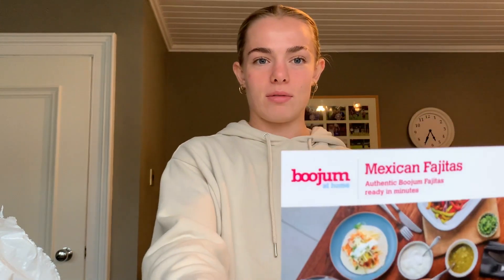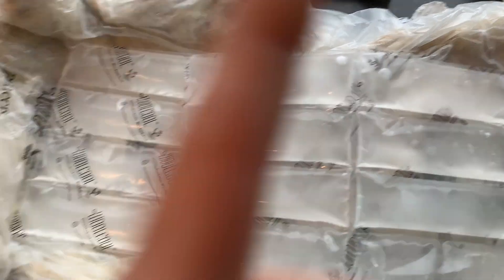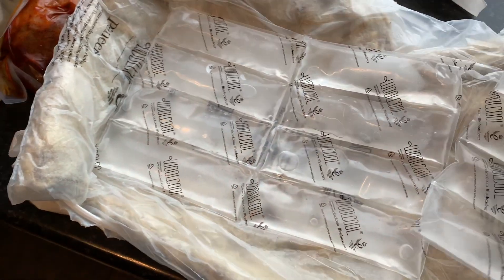What Boojum are doing now is they're actually doing a Boojum at Home. Basically what they do is send you out all the ingredients to mix up your Boojum and you make it yourself — which is unreal. We've got chicken, tortillas, cheese, sour cream, rice, peppers and onion, salsa — the hot salsa and the medium salsa — and they also threw in jalapeños and pickled onions. It comes packaged kind of like Hello Fresh, all pre-portioned and pre-sized.